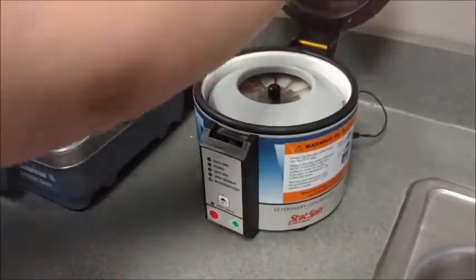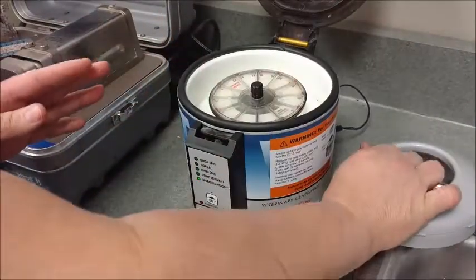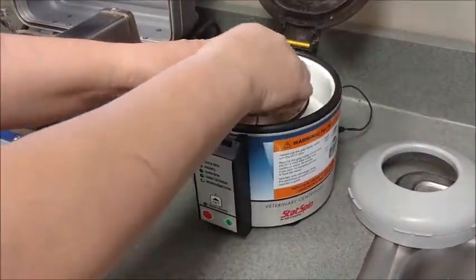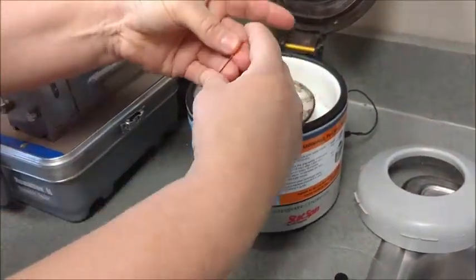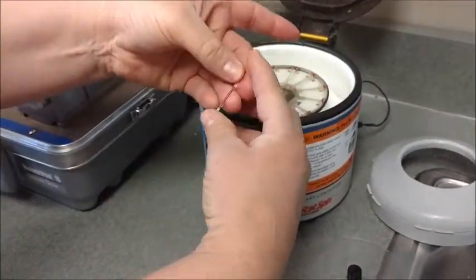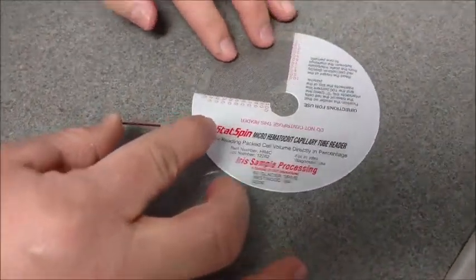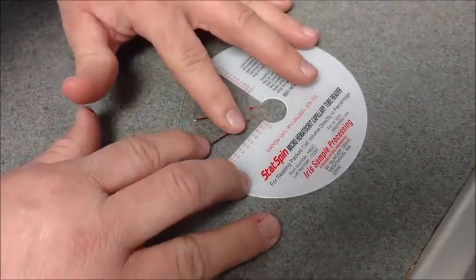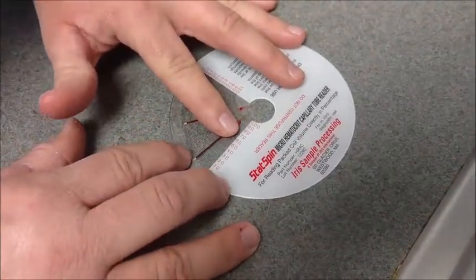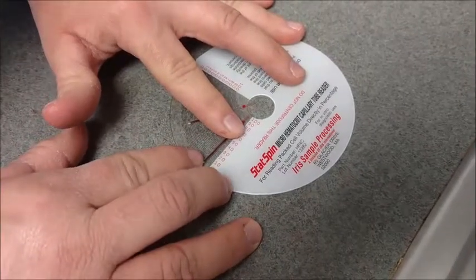Once the centrifugation is complete, the tube is removed from the centrifuge and placed on a measuring device to measure the percentage of red blood cells in the blood. In this case, Leela's packed cell volume is a little over 50 percent, which is outstanding.